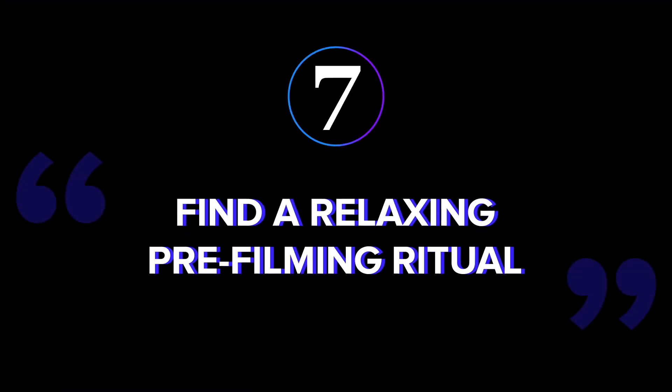Tip seven: find a relaxing pre-filming ritual. Take some time to yourself before you hit record. This could mean taking 10 minutes to breathe or meditate — whatever it takes to clear your mind.